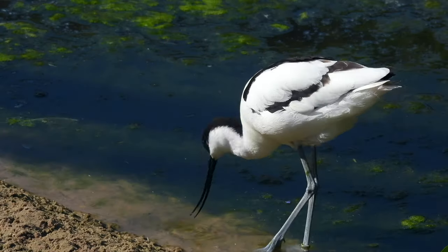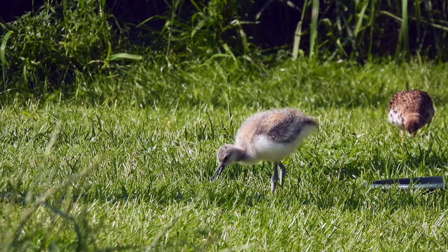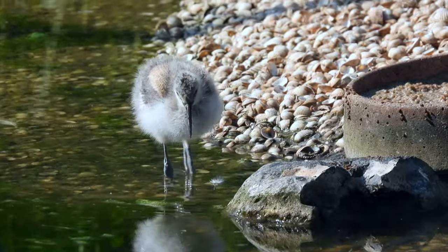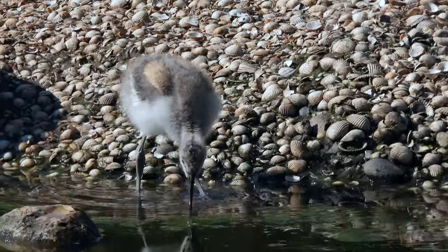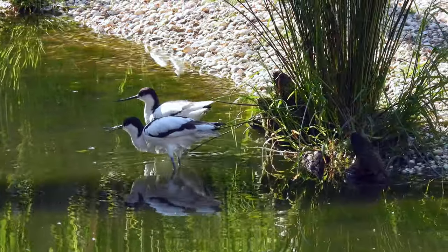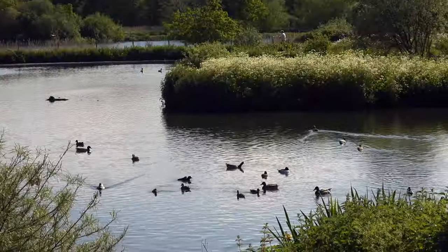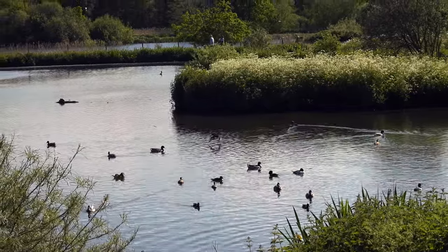These are also stunning. Avocets are part of a breeding program at Pensthorpe in the wader scrape area and can also be seen in the wild at wader scrapes sometimes. This amazing bird was extinct in the UK but has been recovered since returning in the 1940s — a real conservation success. One last look at Mill Pond with its interesting waterfall, and then it's time to go home.